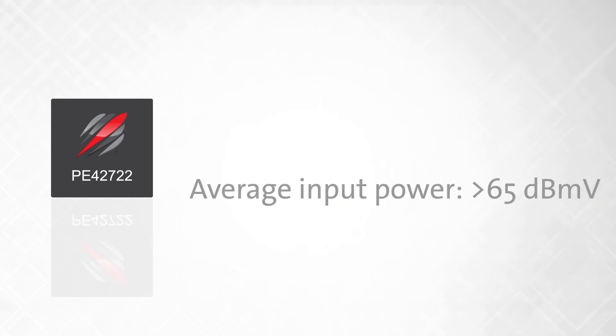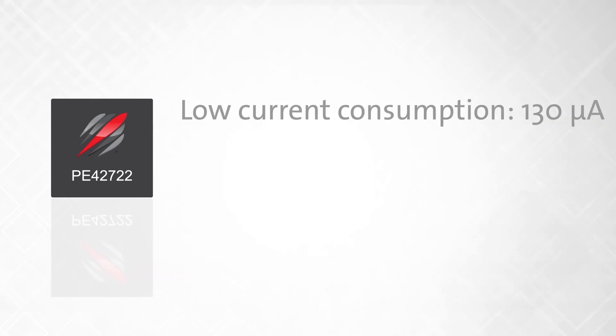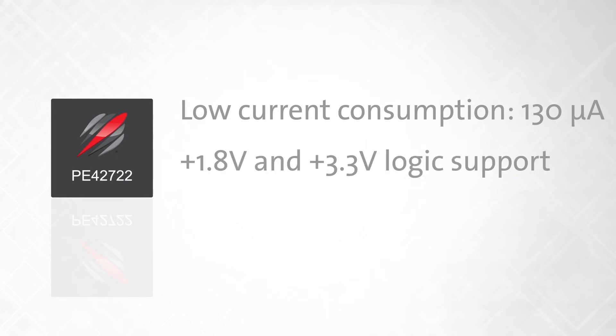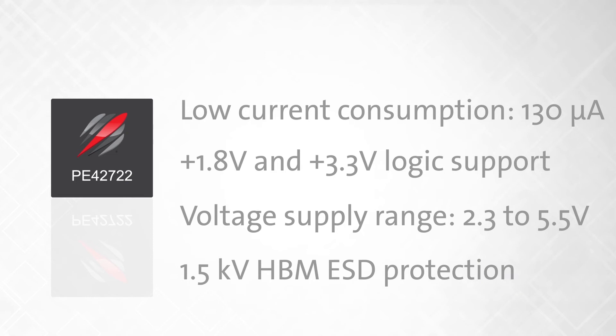The switch readily supports an average input power greater than 65 dBmV. In addition to the exceptional harmonic performance, this 5–1794 MHz SPDT RF switch also features low current consumption of 130 microamps, standard 1.8V and 3.3V logic support, wide voltage supply range from 2.3 to 5.5V, 1.5 kV human body model ESD protection on all pins, and a small form factor in a 5×5 mm QFN package.